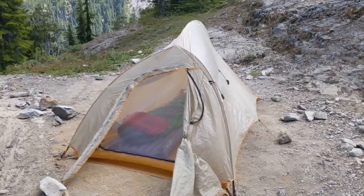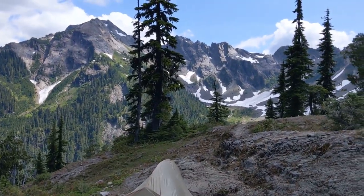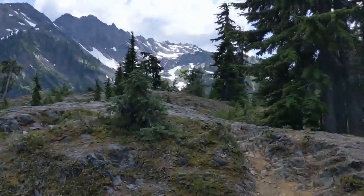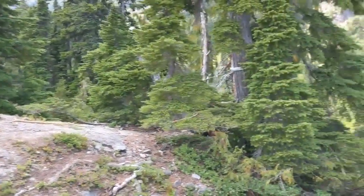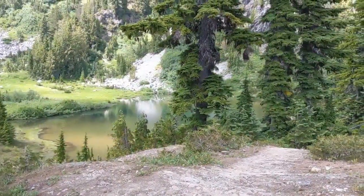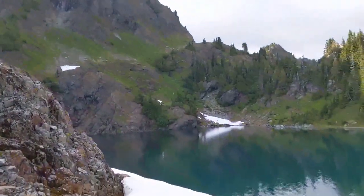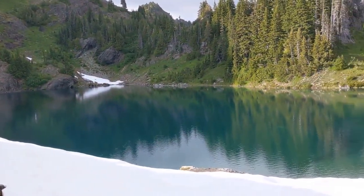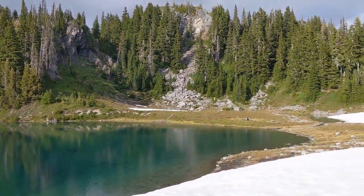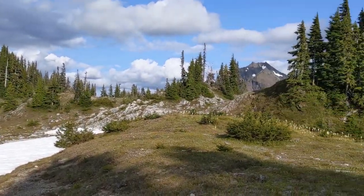Here is my camp at Marmot Lake Campground. This is looking up towards the headwaters of the Duckabush River, where we came from. And this down here is Marmot Lake. This is Heart Lake, about a mile up the trail from Marmot Lake. A couple nice campsites here. Nice views of some of the mountains across the valley.